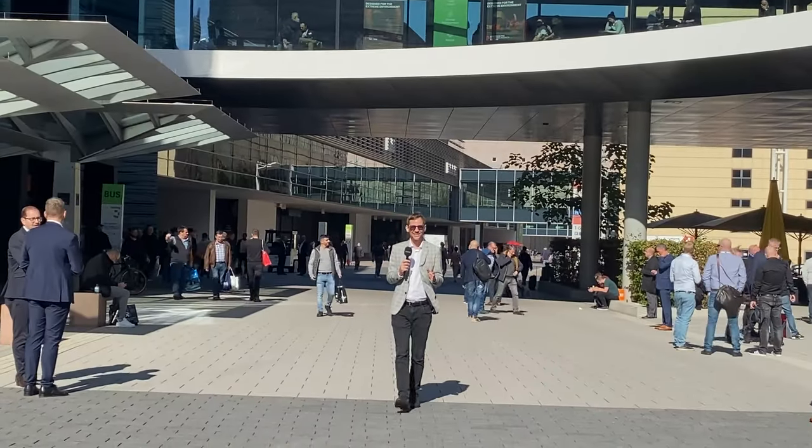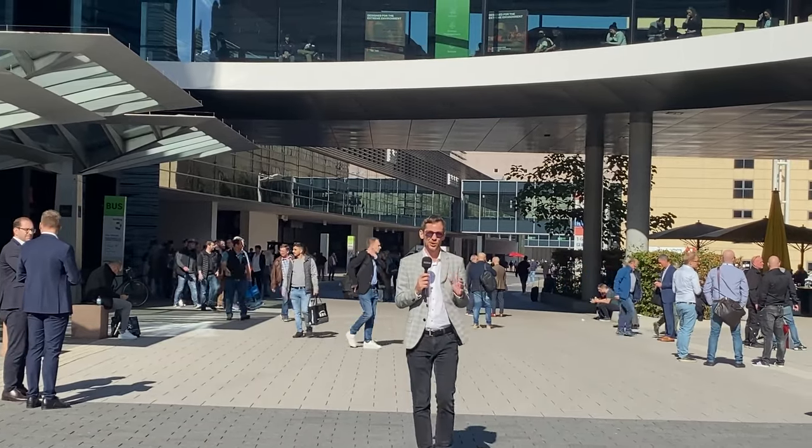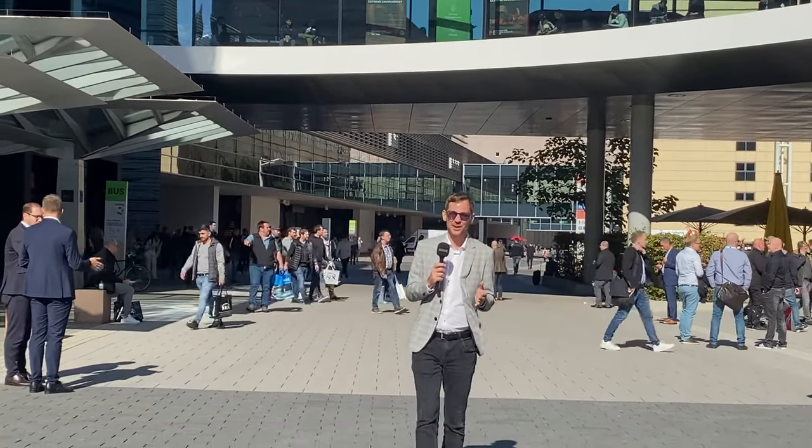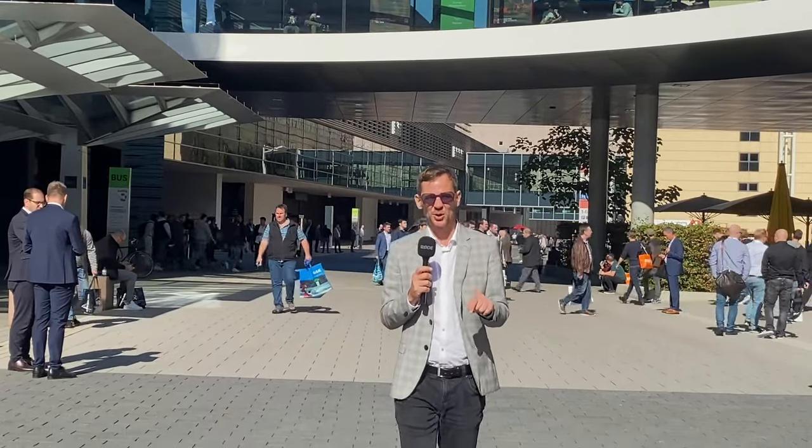And that's it. Once again, we were amazed by the show here in Messe Frankfurt and all the novelties presented. Thank you to all the exhibitors for having us and thank you for watching. Follow us on the socials, subscribe to our channels, and see you in the next episode of Talking Smart Homes. Auf Wiedersehen!